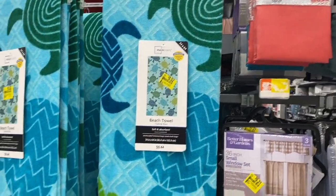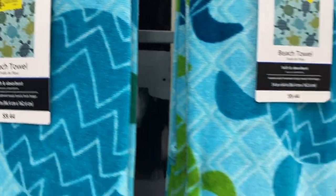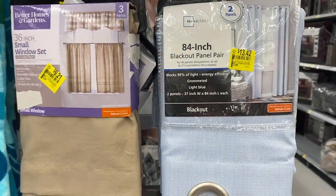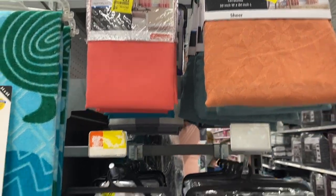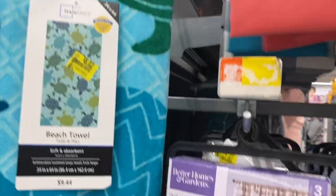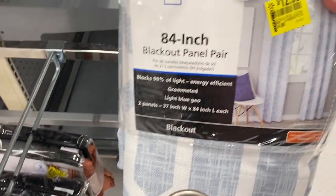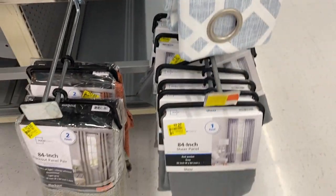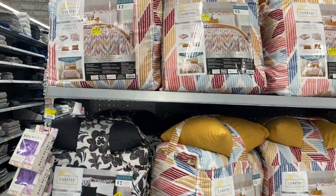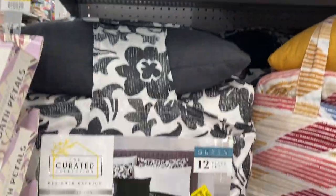Now we're back here where the bedding is. They have these beach towels for $8.02 — nothing too exciting. They have some curtains. There's a kitchen three-piece set, and they have a two-pack for $12.35. And then these ones down here as well.